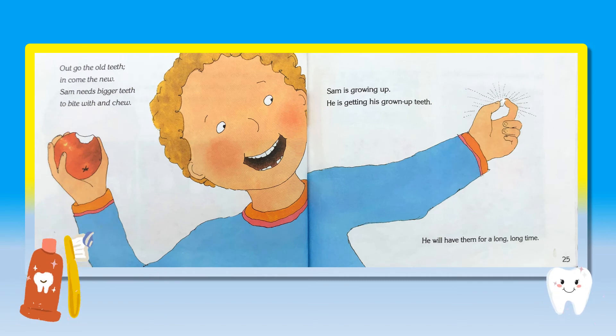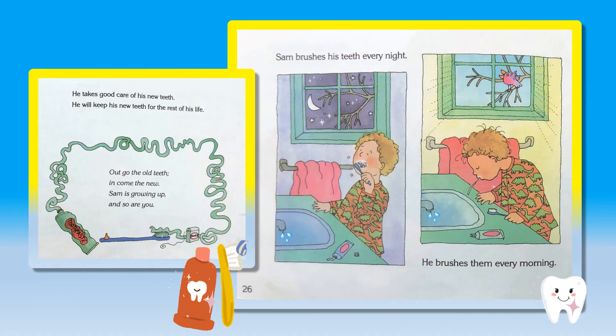Out go the old teeth. In come the new. Sam needs bigger teeth to bite with and chew. Sam is growing up. He is getting his grown-up teeth. He will keep his new teeth for the rest of his life. Out go the old teeth. In come the new. Sam is growing up and so are you. Sam brushes his teeth every night. He brushes them every morning.